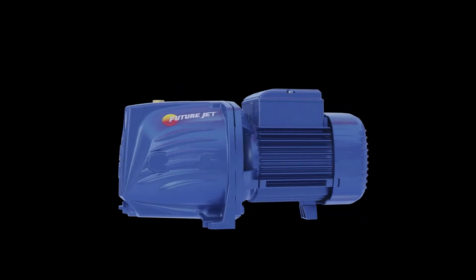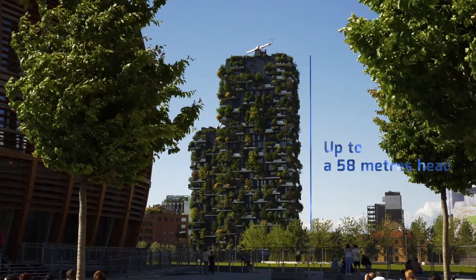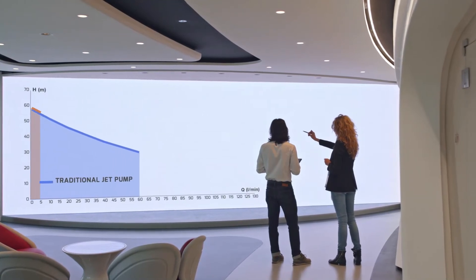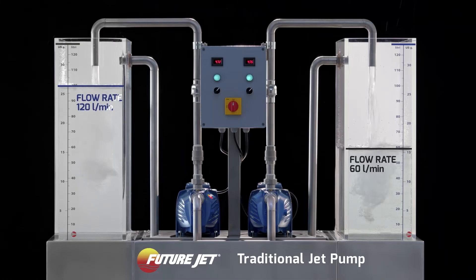FutureJet has all the advantages of a jet pump. It is self-priming up to a depth of 9 metres, can pump water even in the presence of air, with a head level of up to 58 metres. And at the same time, FutureJet goes beyond the limits of jet pumps, offering for the first time ever the high flow rate of a centrifugal pump.